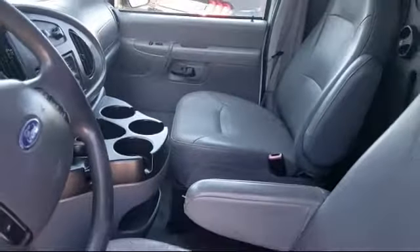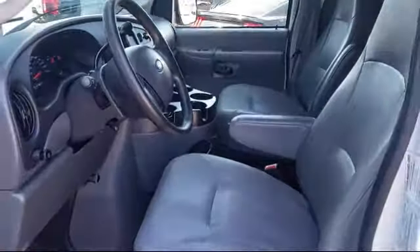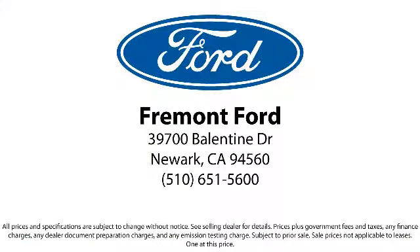Our finance department specializes in getting our customers the deal that fits their needs. So come see us today and see why so many happy customers choose Fremont Ford as their destination for purchasing a vehicle. We're located at 39700 Ballantyne Drive, Newark.